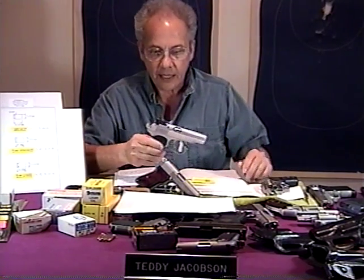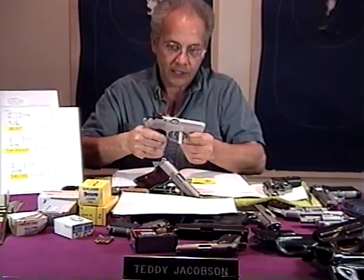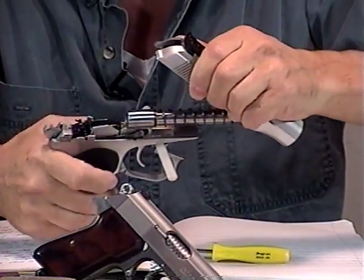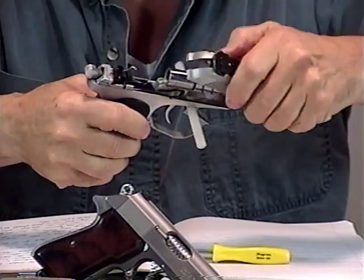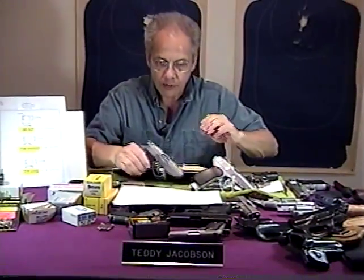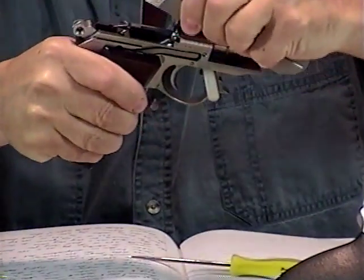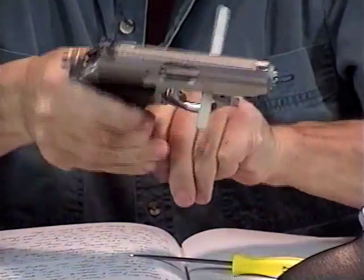Now I wanted to show you how easily these guns come apart. Once the trigger guard is pulled down like this, you just pull back on the slide and lift it up — that's how easily it comes apart for field stripping. When you talk about the Walther, the reason people get confused and think it's the same is because it disassembles the same way. But outside of that, there's no similarity.